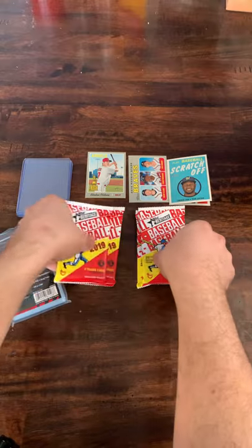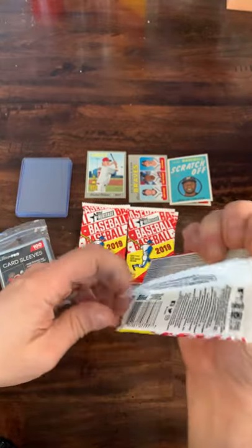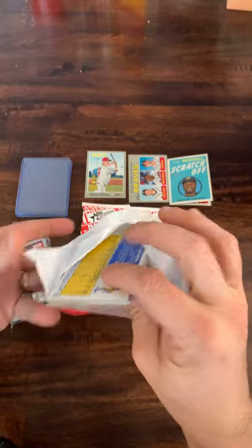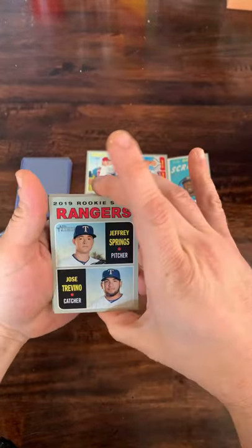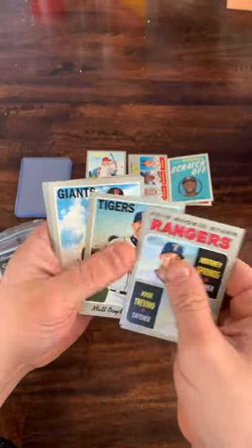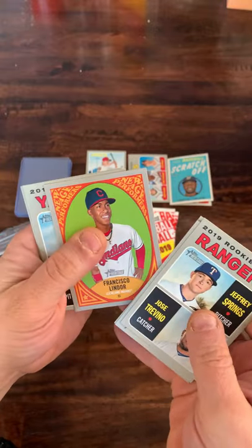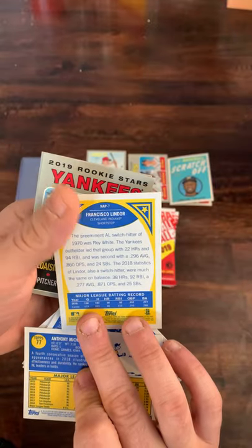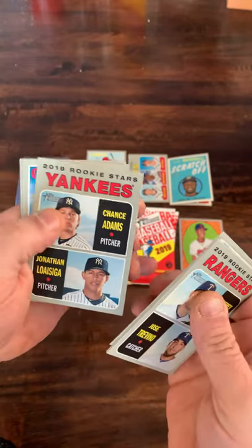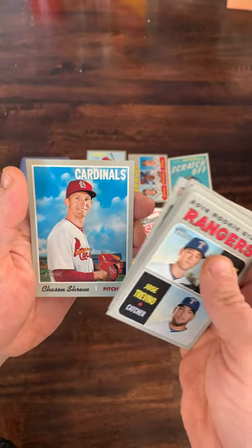Approaching the halfway point with five packs remaining. Let's see what the next pack has to offer. Leading this pack off, we got Jose Trevino and Springs Rangers rookie stars. Yusmirio Petit, Matt Boyd, Tony Watson. We got a Frankie Lindor New Age Performers insert card — Mr. Smiles right there. Jonathan Loizaga and Chance Adams, rookies from the Yankees. Derek Rodriguez, another David Price, and Chasen Shreve. Past the halfway point.